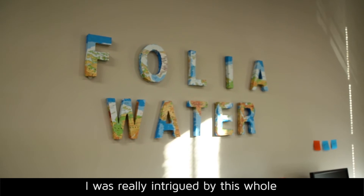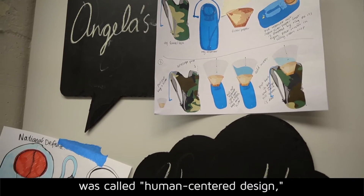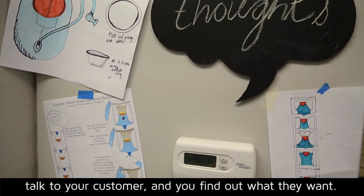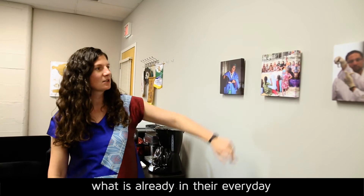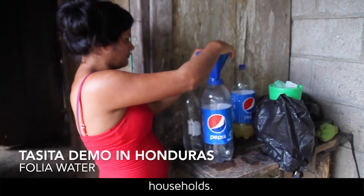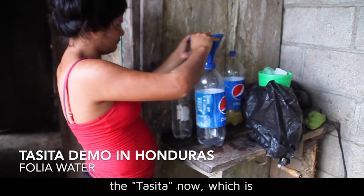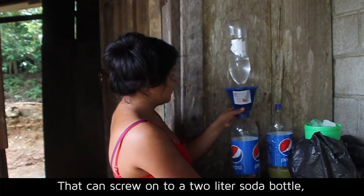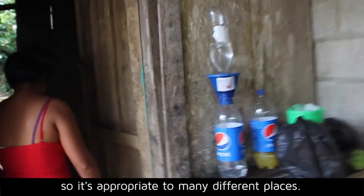I was really intrigued by this whole concept that, as I learned later, was called human-centered design — a jargon term for saying that you talk to your customer, find out what they want, and try to design something that fits into what is already in their everyday households. We started to make the design that we called the Tecita, which is a Spanish name for a little cup that can screw onto a two-liter soda bottle, so it's appropriate to many different places.